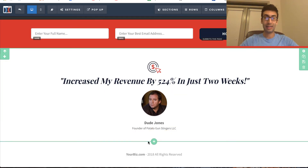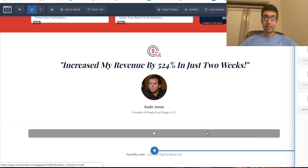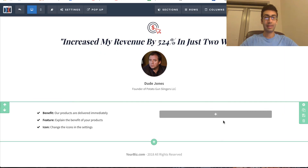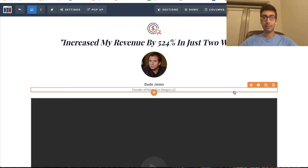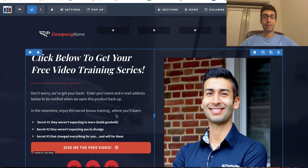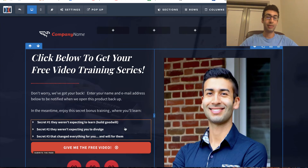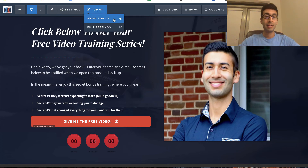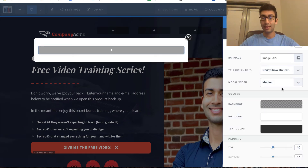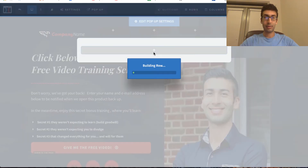You can add a whole new section — just do full width — then add a new row, and if you want to add new elements like a bulleted list or a video, you can do that really easily. Another cool thing is you can add a popup. If you've ever been on a website and seen a popup when you try to leave, you can do that easily using ClickFunnels. You just go to popup, show popup, click 'Edit Popup Settings,' add a column, and build it out.